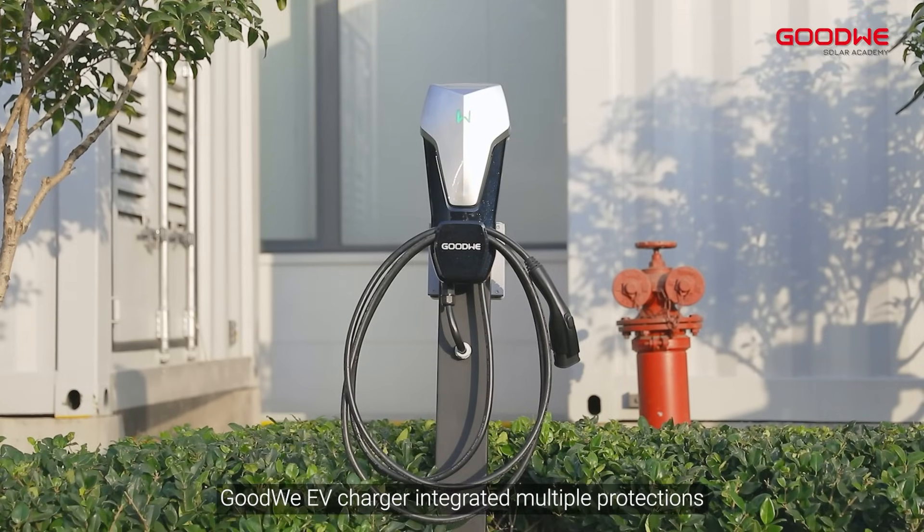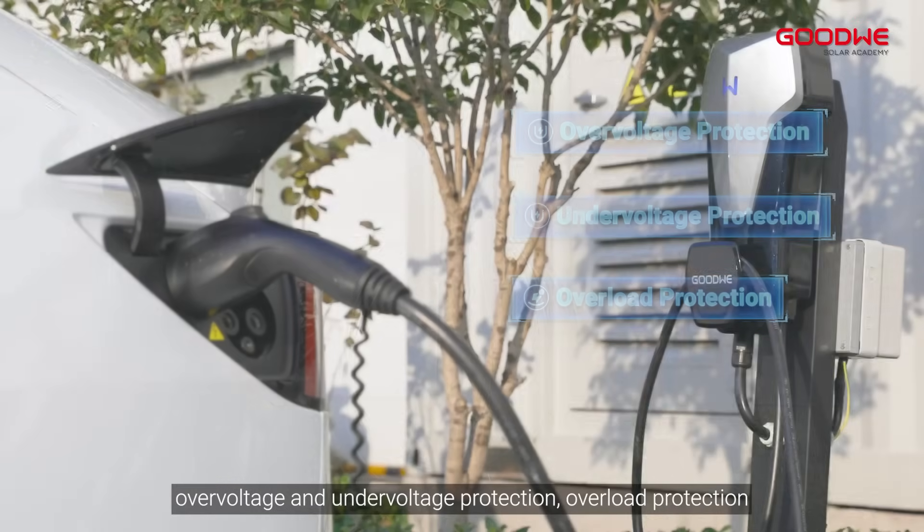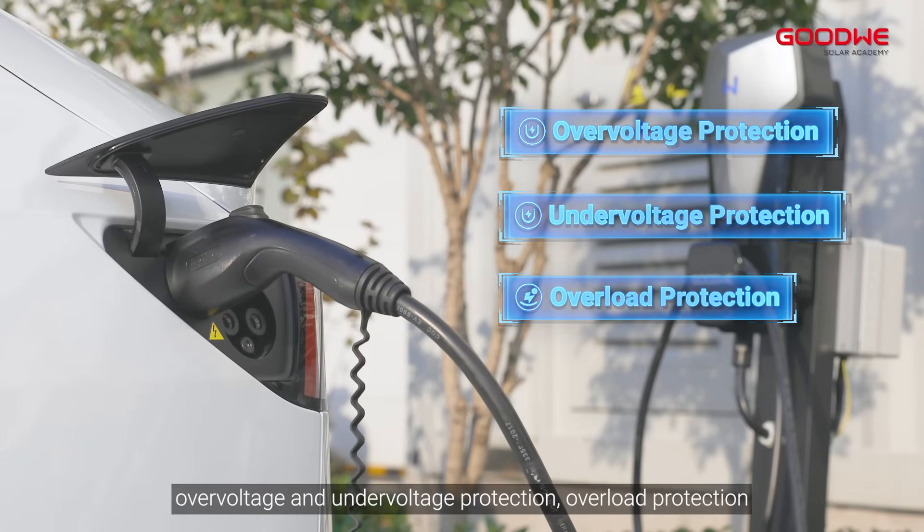Goodwee EV charger integrates multiple protections, such as ground fault protection, lightning protection, over-voltage and under-voltage protection, and overload protection.